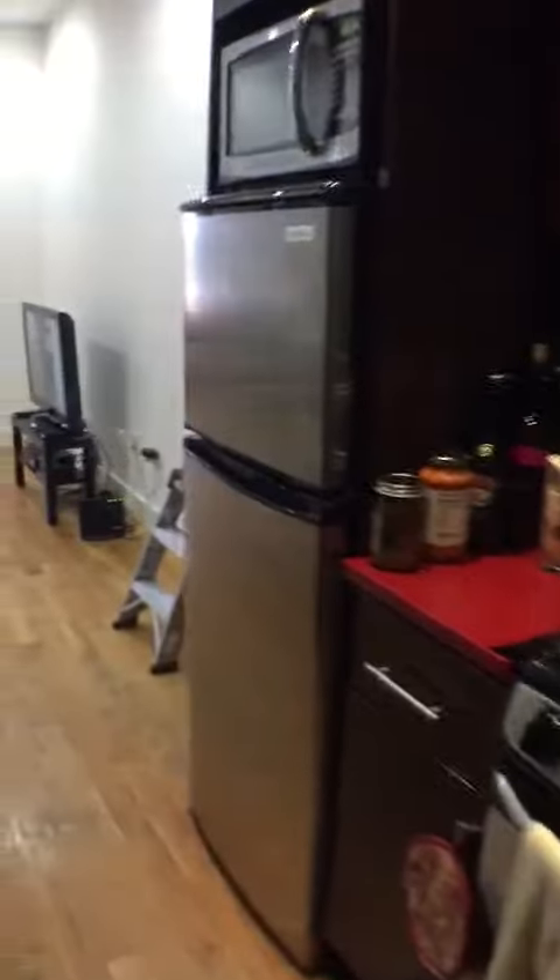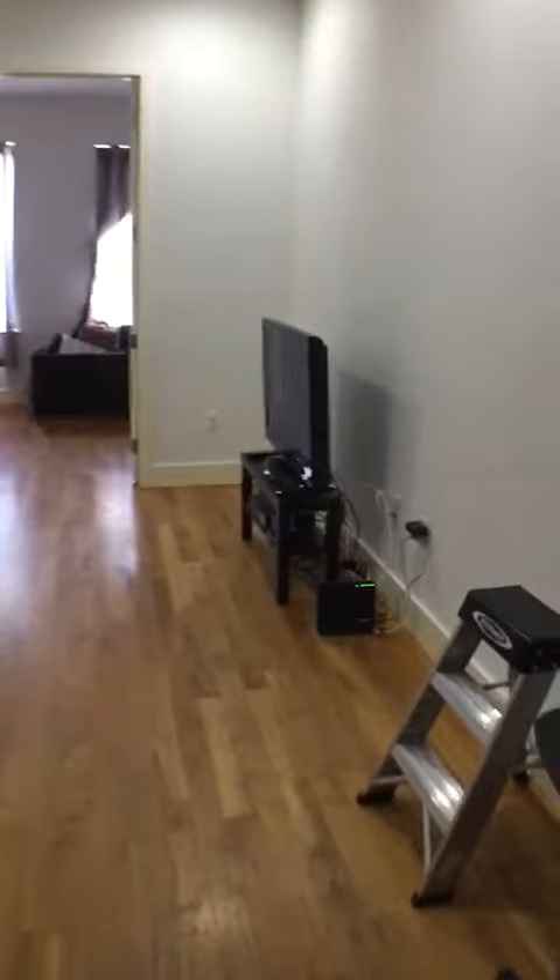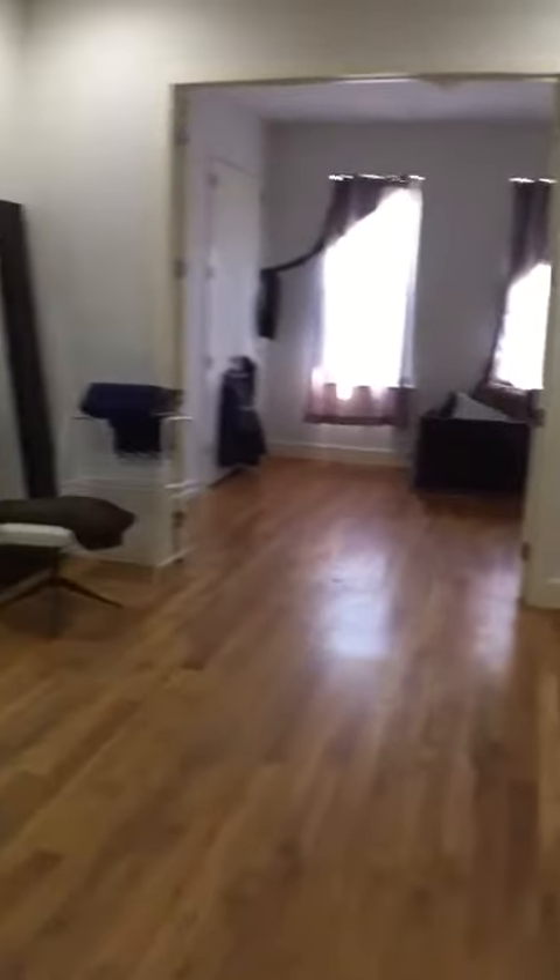1358 Dekalb, apartment 3R. Walk in, kitchen. Turn to the living room space.